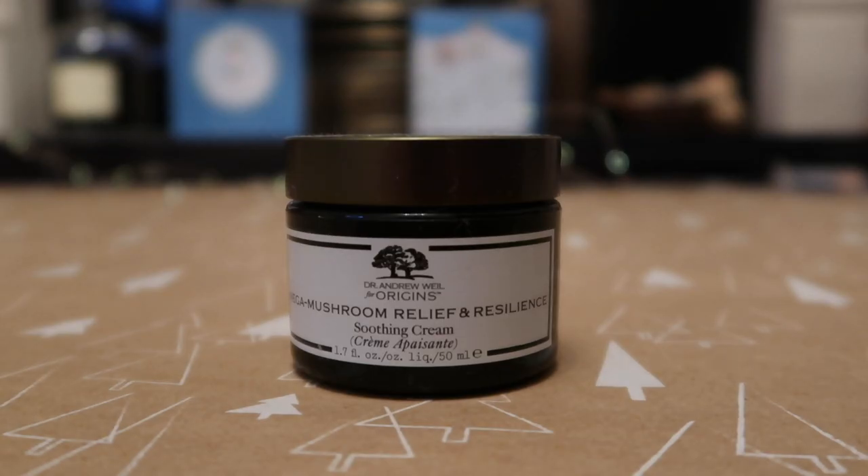I finished up one moisturiser — the Origins Mega Mushroom Moisturiser in 50ml, worth around $6-8 towards my Reverse Rouge total. I love this moisturiser, though my gran hates the smell. I have very sensitive skin and this is really good at calming it down. It's quite thick so I use it at night. I've gone through multiple tubs of this, and while I haven't immediately repurchased it because I have lots of moisturiser to get through, I definitely will in future. Great for sensitive skin.